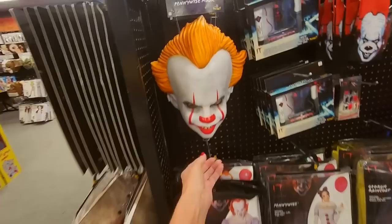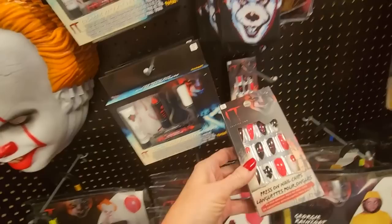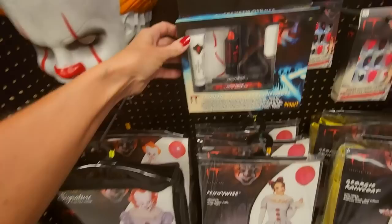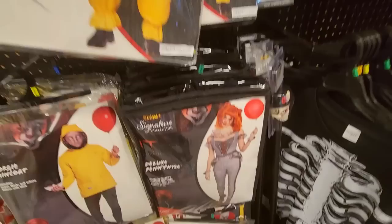We have stuff from IT over here. We have the Pennywise mask. You can even get Pennywise socks — pretty cool. Or little press-on IT nails. I like the little nails. And we have the makeup kit if you want to do the makeup yourself. There's the deluxe costume, and you could even do Georgie. We have that version, and then we have a basic costume. I like these hats. These were sugar skull hats. Very cool.